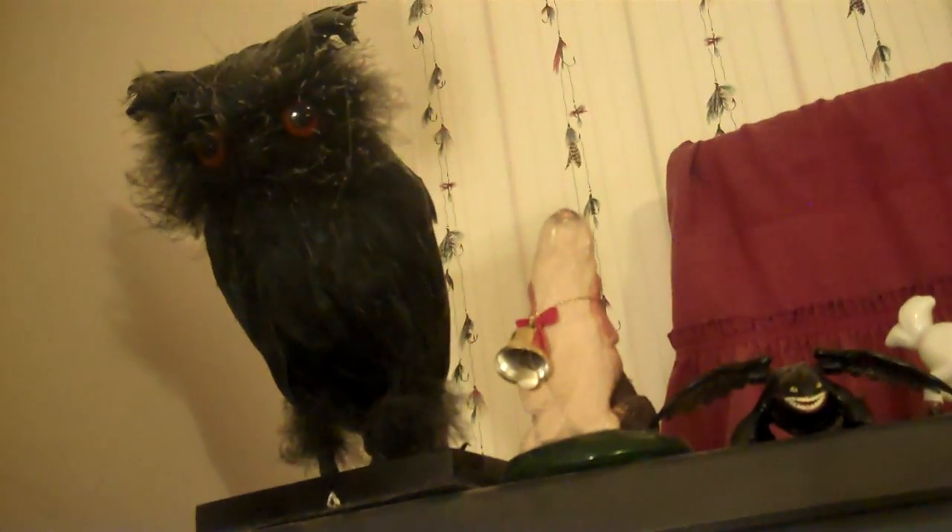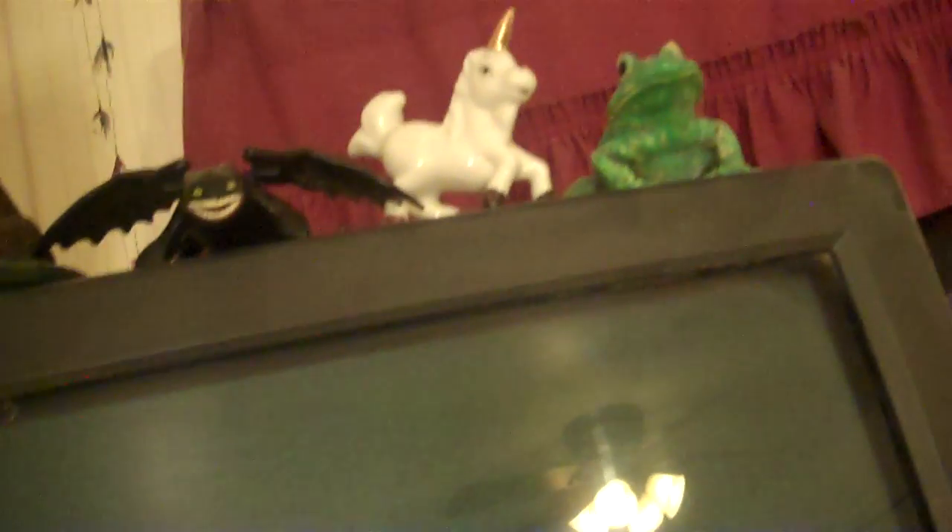Moving on to the TV. Up at the top we've got a Howling Owl that I decided to sit up there so he can keep an eye on anything that he watches. Howling — Bass and Hound. Toothless — a fun McDonald's set. I love fun Toothless.